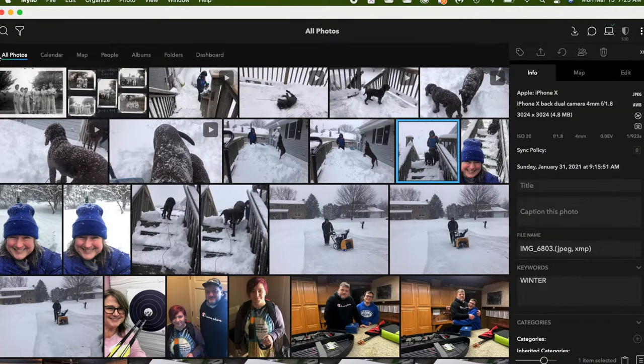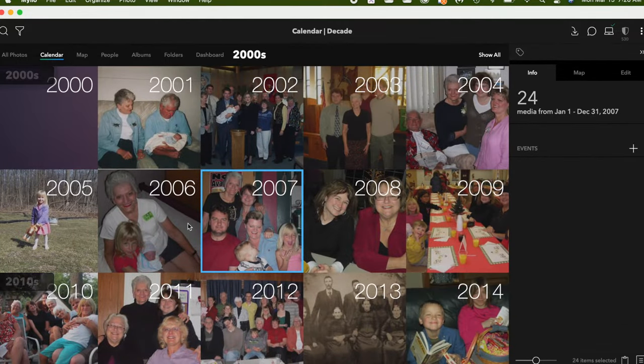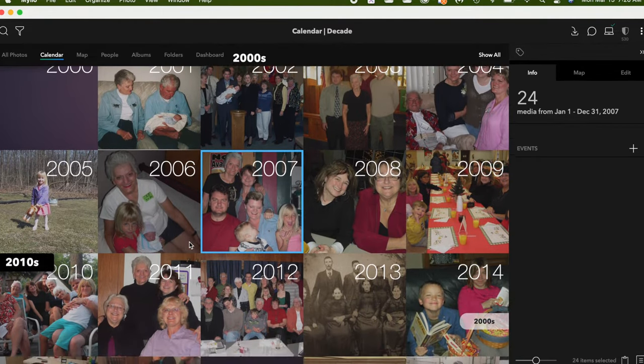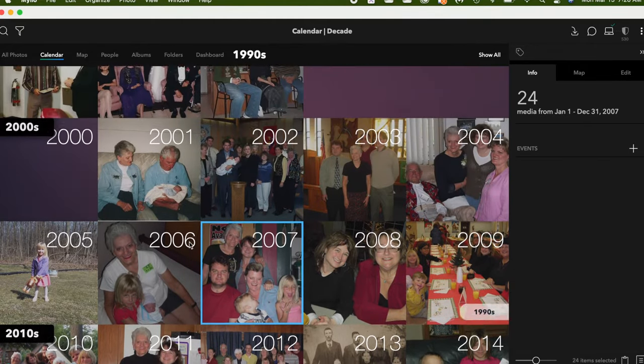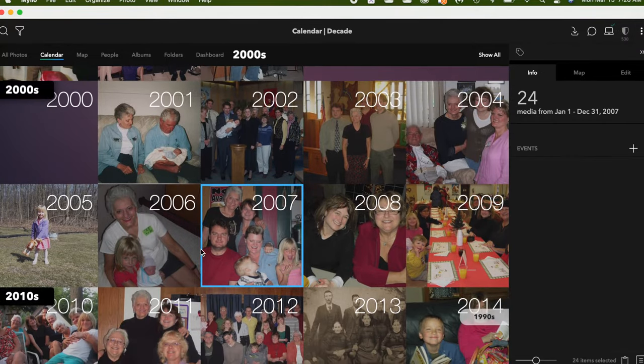Let's do a quick overview of MyLeo. I've opened MyLeo and we are in the all photos view. You can see across the top above the pictures there are different views for how you can look at your pictures. Let's go to the calendar view — here MyLeo has automatically organized my photos by decades, years, and even months if I were to click into these. You don't have to do a thing and MyLeo will produce this calendar view for you.